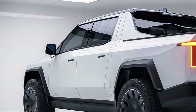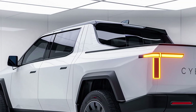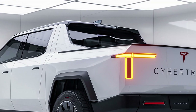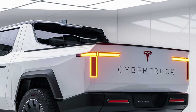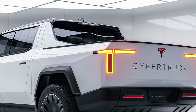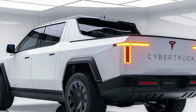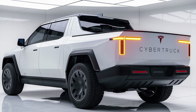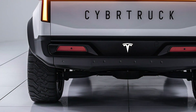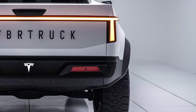The 2026 Tesla Cybertruck remains a game-changing vehicle, merging futuristic aesthetics, high-tech features, and extreme performance into a single package. Whether you're looking for an eco-friendly work truck, an off-road adventurer, or a statement vehicle that's unlike anything else on the road, the Cybertruck delivers on every front. Thanks for watching AutoZone — don't forget to like, subscribe, and hit the bell icon for more detailed reviews of the latest cars and trucks from around the world.